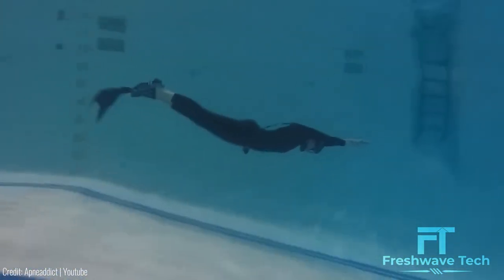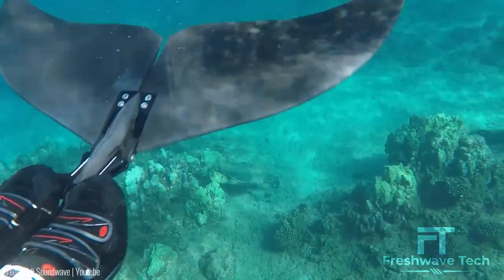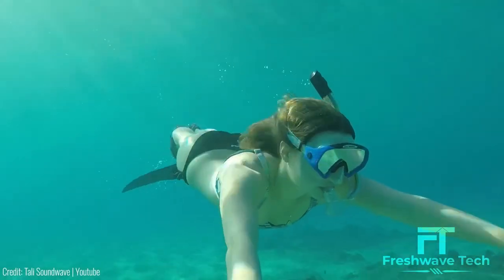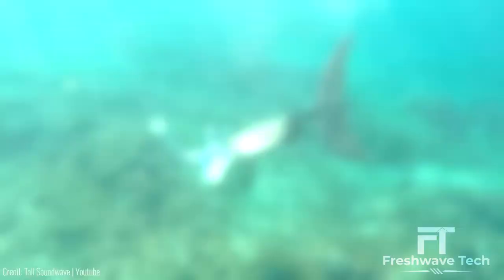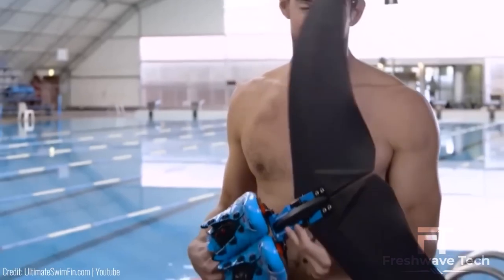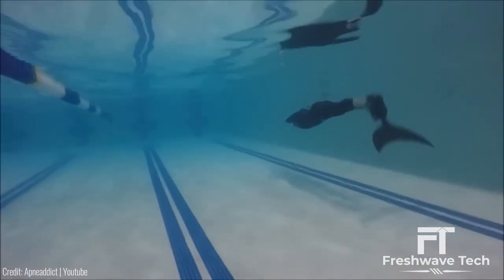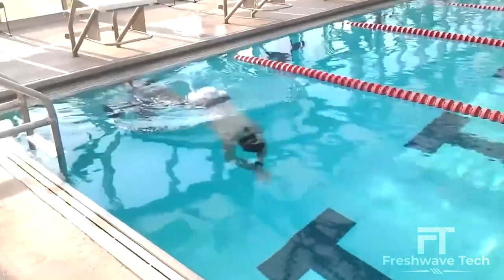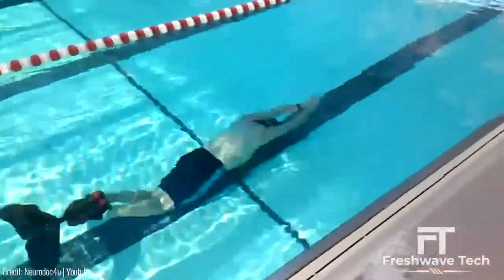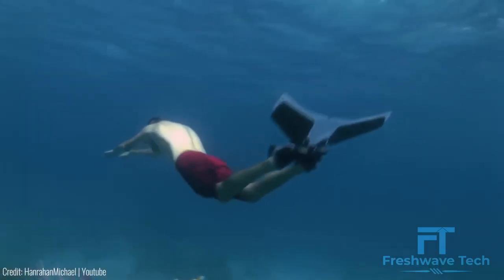Lunaset Swim Fin. This swim fin is a game changer in the world of swimming and snorkeling. These innovative swim fins are designed to provide maximum propulsion and maneuverability in the water. Made with high-quality materials, the Lunaset Swim Fin offers a comfortable fit and efficient power transfer, allowing you to swim faster with less effort. Its unique design enhances stability and control, making it ideal for swimmers of all levels. Dive into the water with confidence and enjoy a smooth swim experience with the Lunaset Swim Fin.